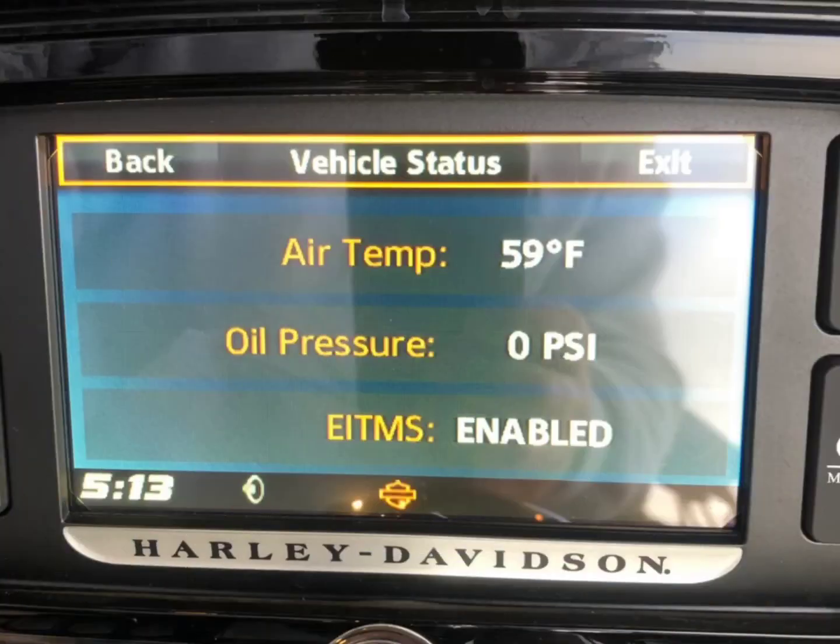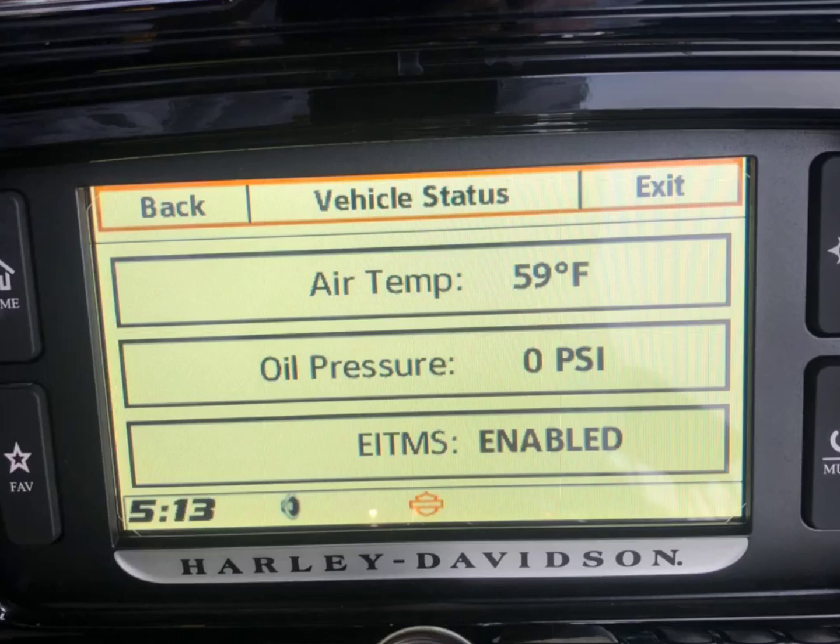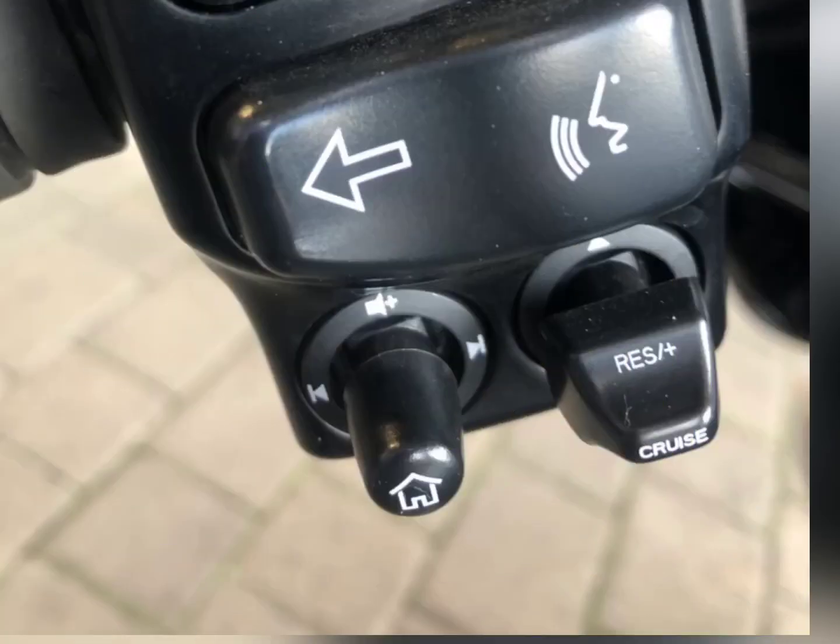If you hold that button in, you can change the background of the screen. EITMS is the Engine Management Temperature System — if the bike starts to overheat, you can set it at a stoplight, put it in neutral, and roll the throttle forward and it will idle on one cylinder. This bike also has cruise control and only six thousand four hundred and four miles.